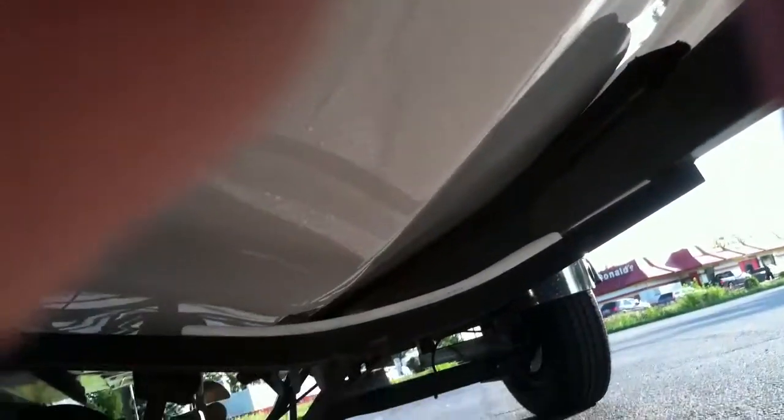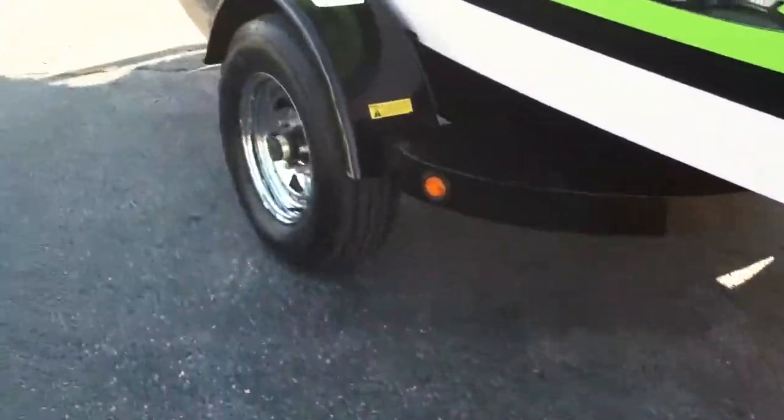The trailer comes with a spare tire and has disc brakes. You can see the keel and everything is in great condition — never touched the bottom anywhere. It has two brand new tires on it.